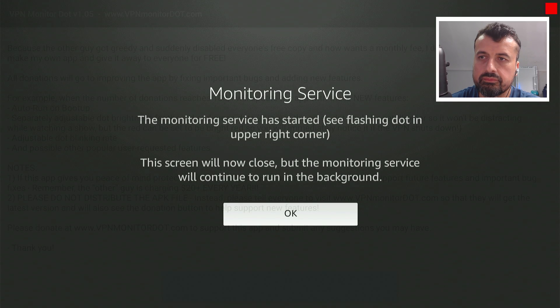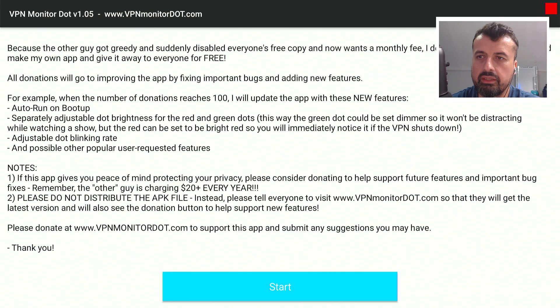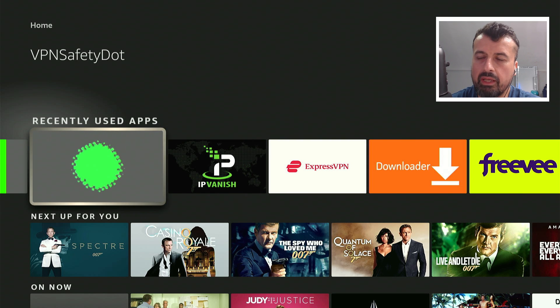The monitor service is now started and we can now see that flashing red square in the top right. This confirms that my device is unprotected — my VPN is not active — which means my ISP could potentially see what I'm doing. Let's click OK and go back to the home screen.